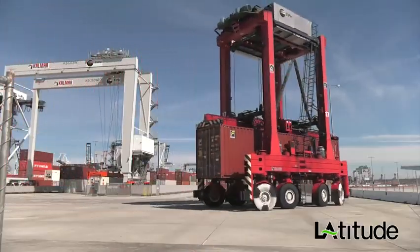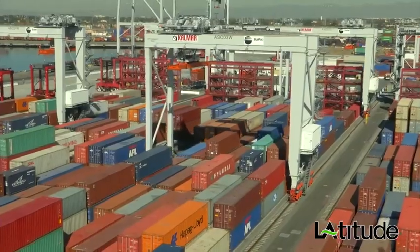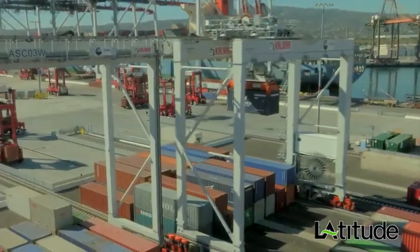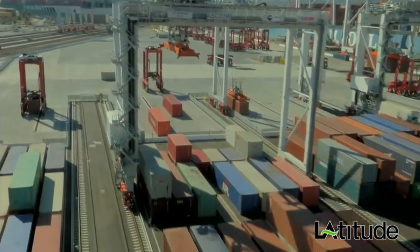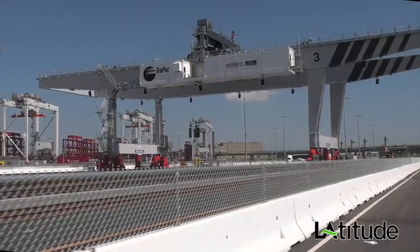At the waterside transfer area, containers are delivered by the Autostrad. Next, the electric-powered rail-mounted automated stacking cranes — otherwise known as ASCs — place the containers into a stacking block. The ASCs sort and ready import containers for truck or rail moves.